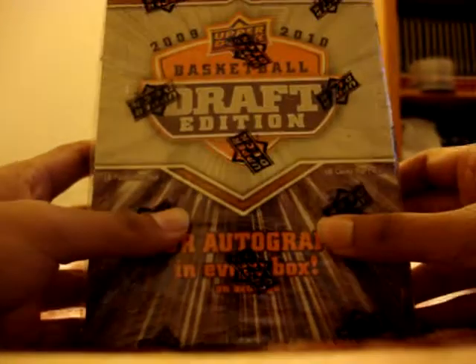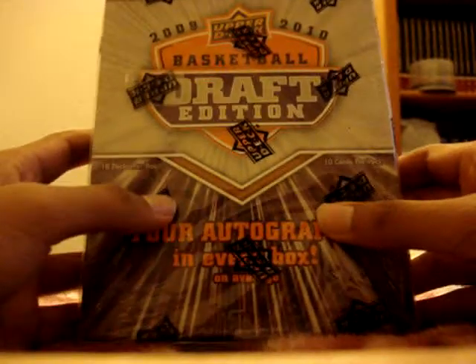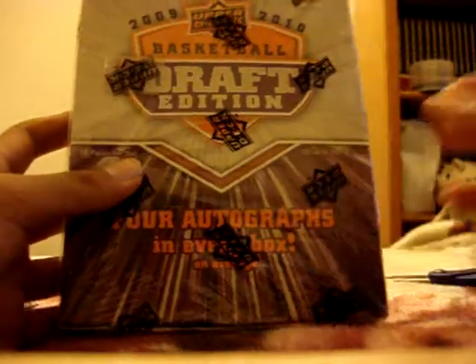Alright, so that's it. I will be opening the Draft Edition box — Basketball Draft Edition 09/10 — in the next video. Thanks for watching.